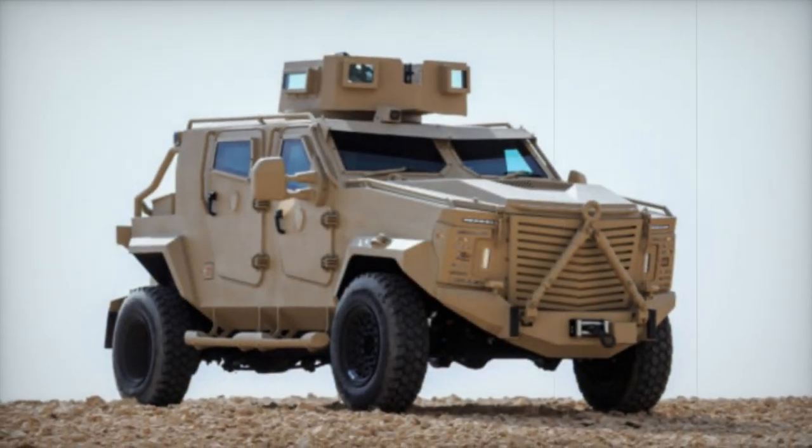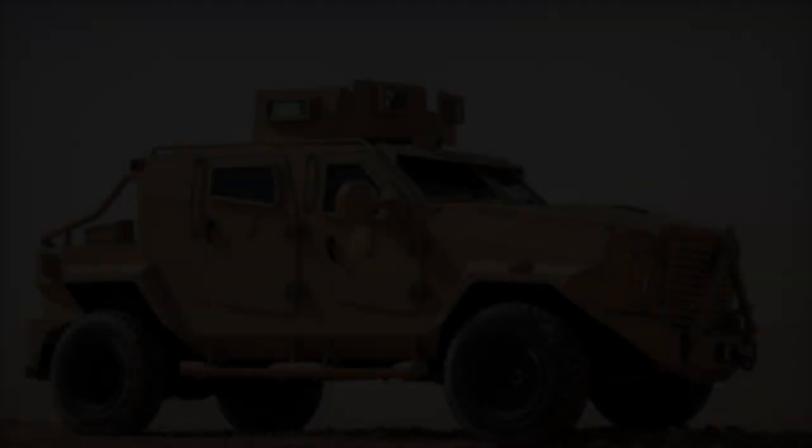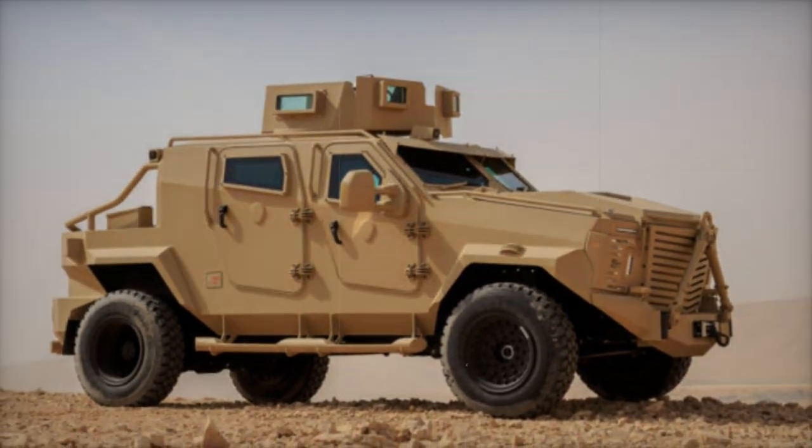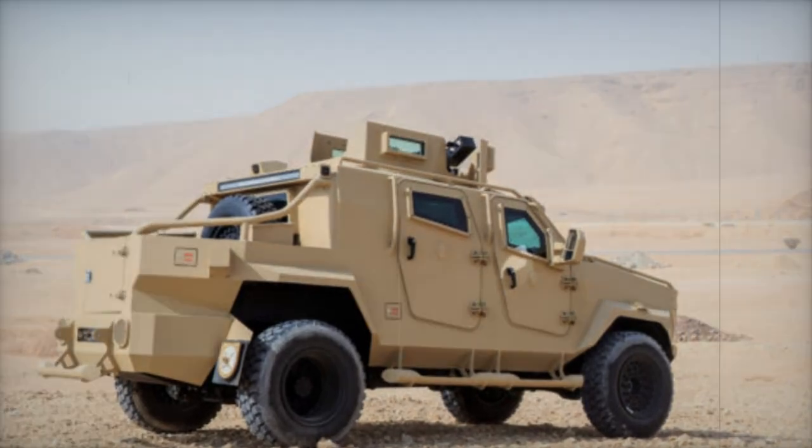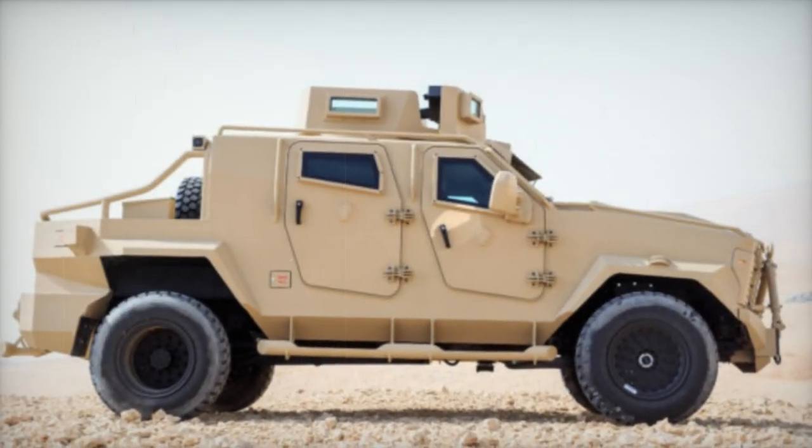This vehicle is powered by a 4.5-liter V8 turbo diesel engine, delivering 200 horsepower. Thanks to its all-terrain transmission, the Storm 2 can reach a maximum speed of 120 kilometers per hour on the road and 50 kilometers per hour off-road.